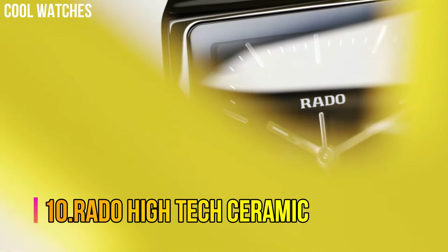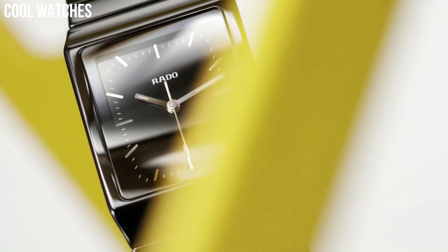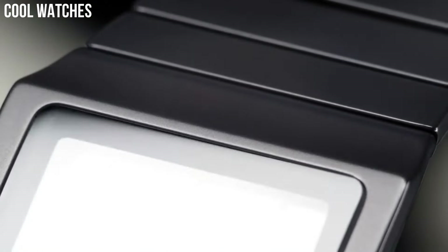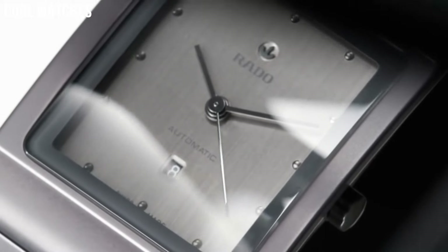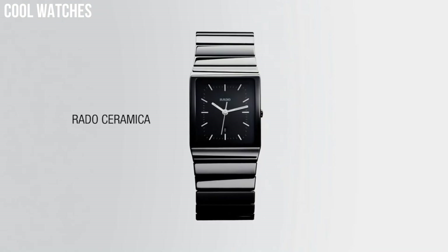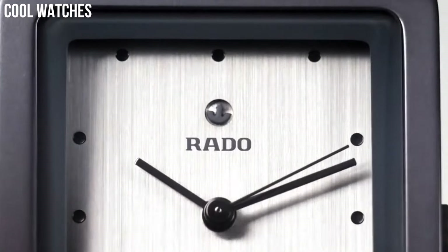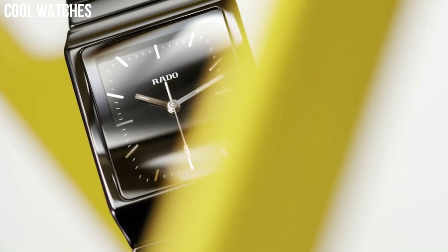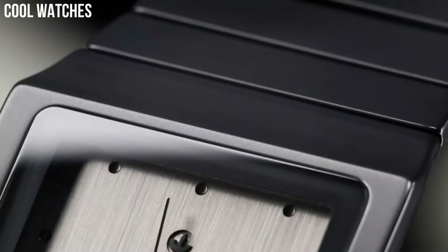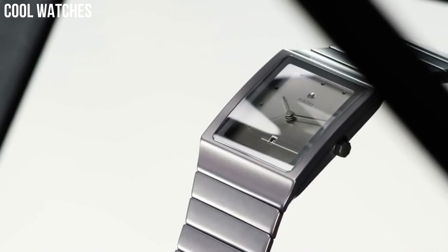Number 10: Rado High-Tech Ceramic. Rado Integral Diamonds Unisex 31mm, Swiss Quartz Movement, Interlink Black and Silver Bracelet made of High-Tech Ceramic, Stainless Steel, and Titanium. Rectangular Case Shape, Black Dial, 4 Diamonds and Date Display, Water Resistant 30m. Special Features: Diamond Dial, Date Display, and Water Resistant. Item Weight 1.1 lbs, Swiss Quartz Movement, Water Resistant Depth 30m.